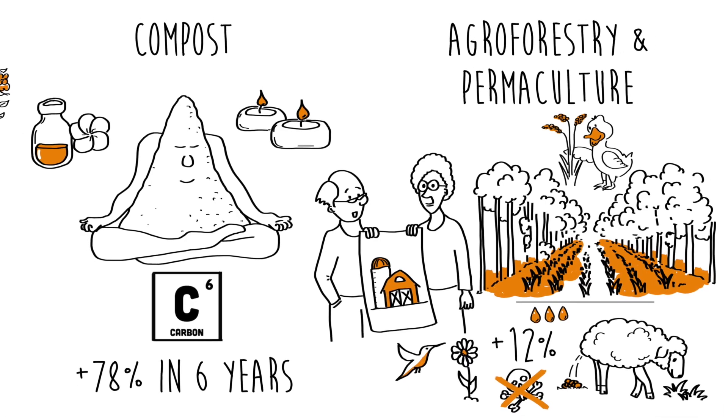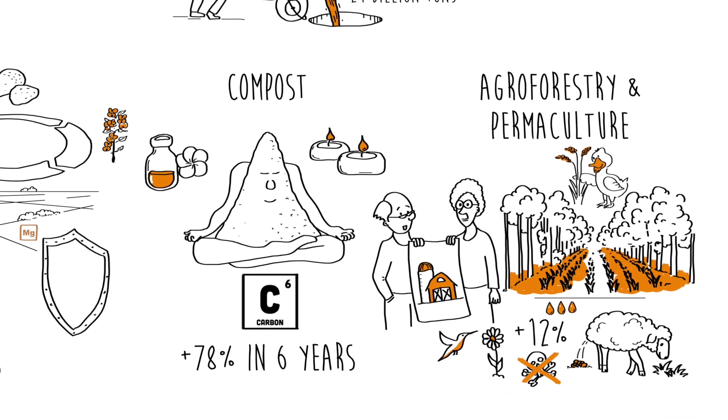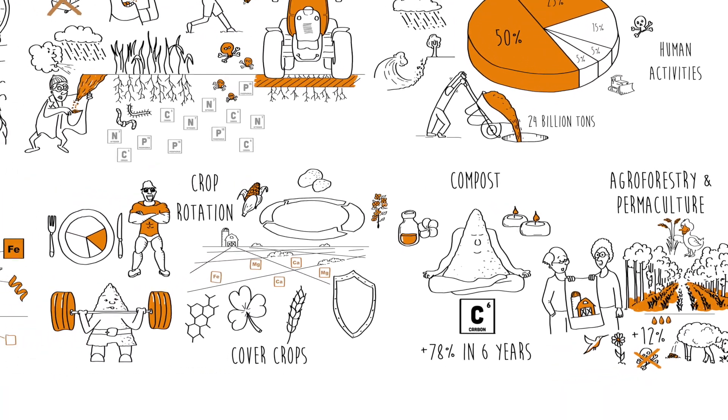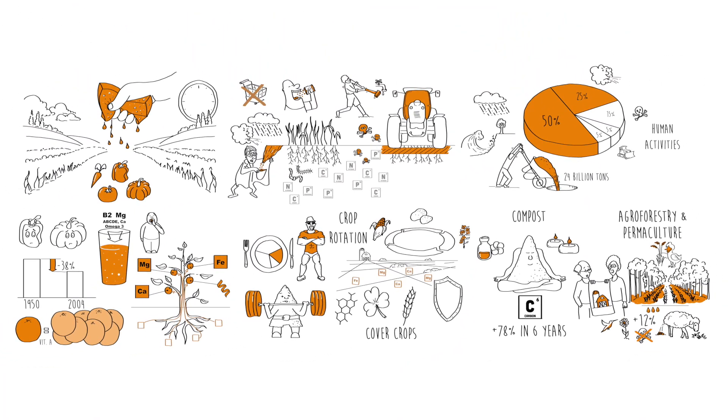Soil health is the foundation of our food system. By shifting to sustainable and regenerative practices, we can restore the planet's most important resource — our soil. These methods aren't just a solution for better crops; they're a solution for a better future for all of us.